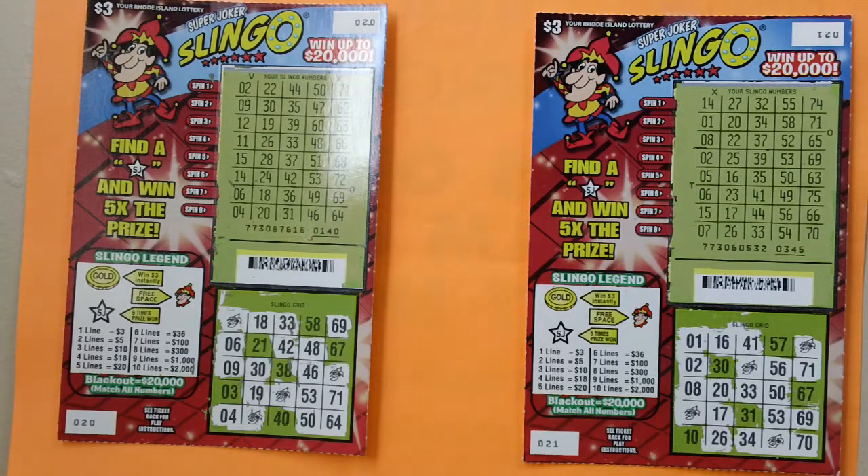Match all five numbers in a complete horizontal, vertical, or diagonal line in the Slinkle grid to win the corresponding prize amount shown in the Slinkle Legend. Win $3 for each gold coin symbol revealed in your Slinkle numbers.